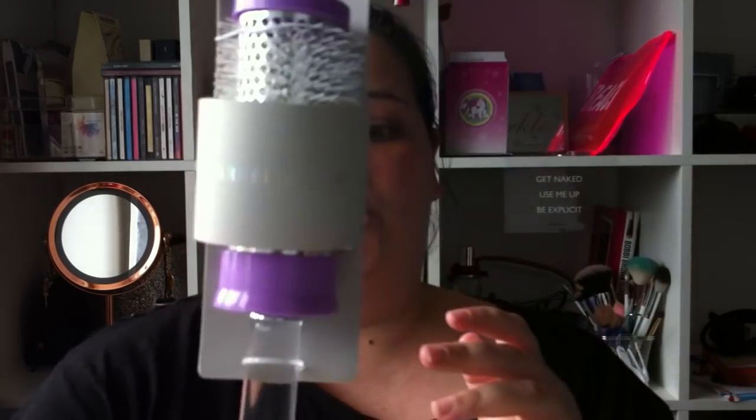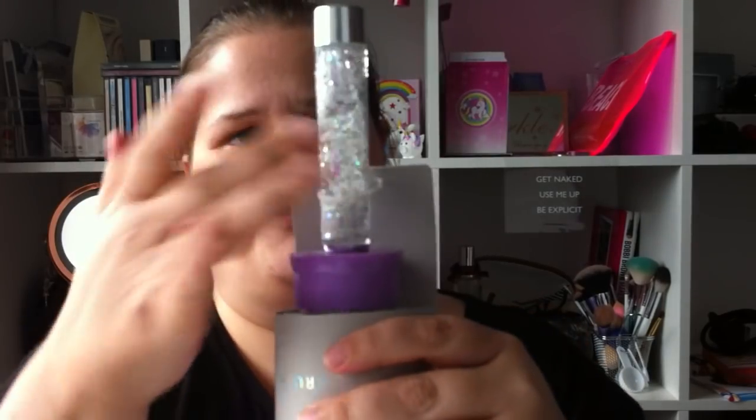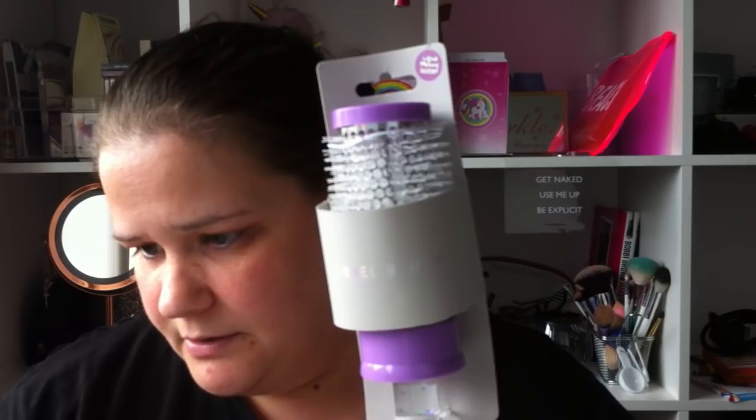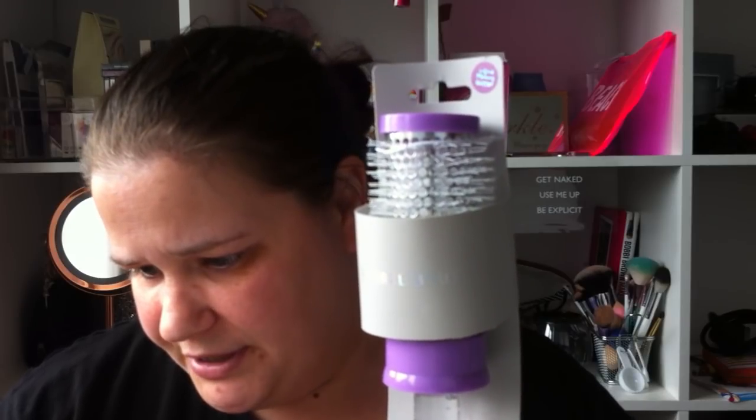I picked up another hair brush — this is a barrel brush and this one goes with my other one that I've got with the handle like a little dome. This is £2.99 for that one.